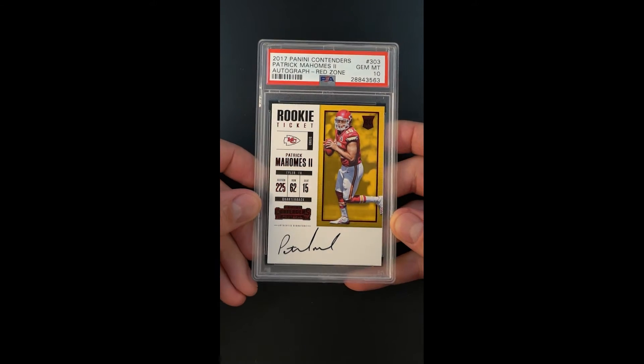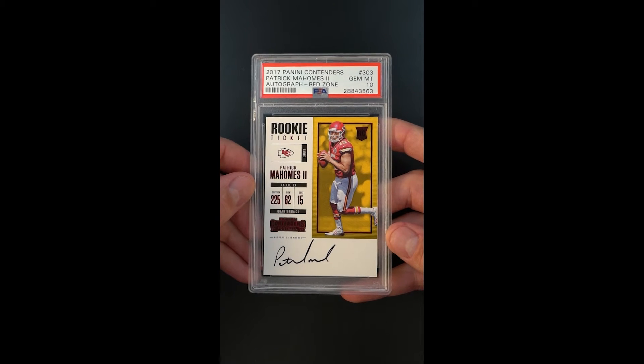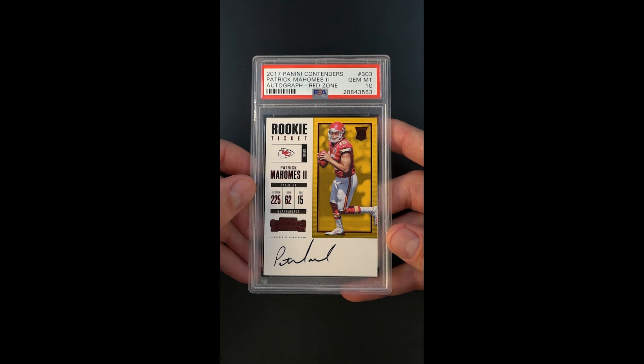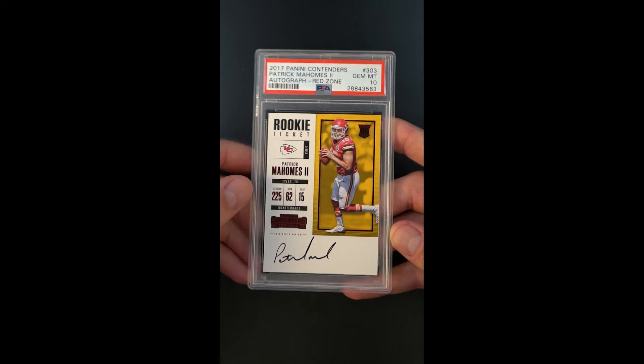The autograph appears very, very well struck, and the fact that it's been awarded a gem designation makes this very lofty. These did not surface very often, and certainly the technical condition when they do surface is notably less than a 10, almost always.